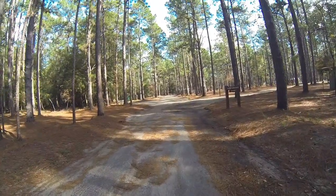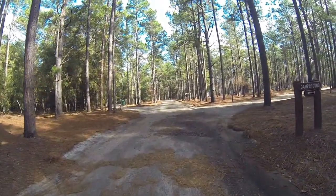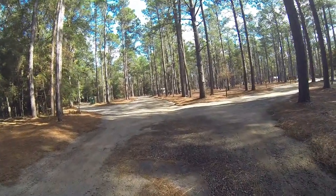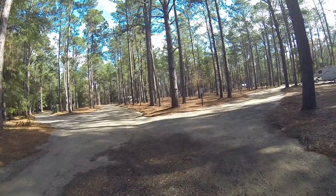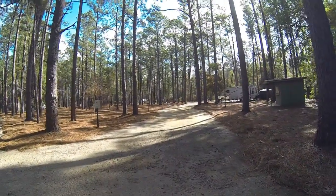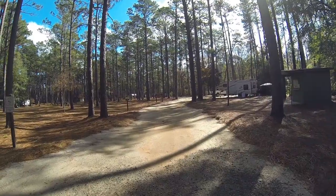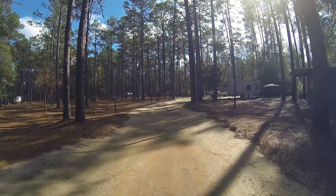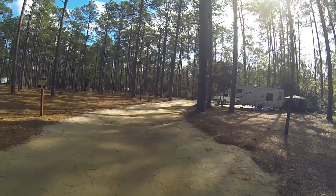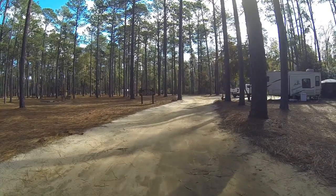We're currently on the main campground road. It is paved and we're about to turn into the campground itself, and the road is no longer paved at that point. It is hard packed sand and dirt, a little bumpy and not very straight. It's a very tight road with a large camper — not a problem with tent camping or a small trailer. But you'll get a good view of the road as we go around this trail.